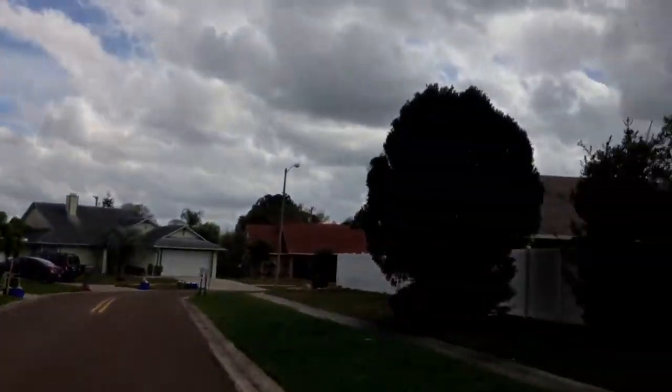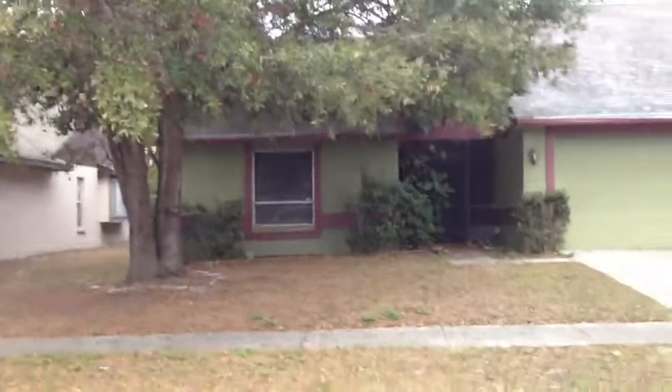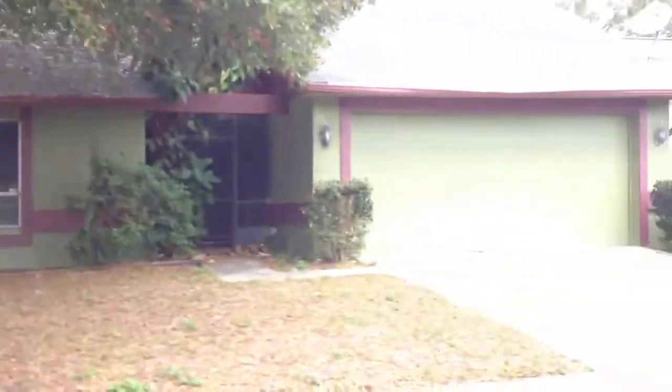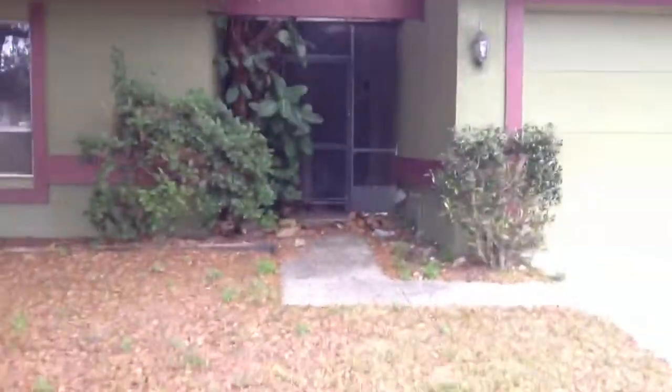This is a three-bed, two-bath, two-car garage concrete block house in Town and Country — decent neighborhood, 1986 build. Needs a new roof and full cosmetic updating.